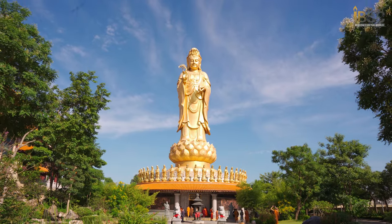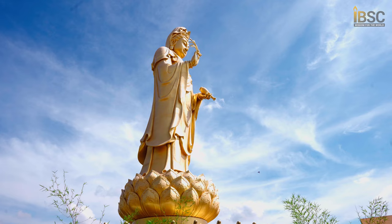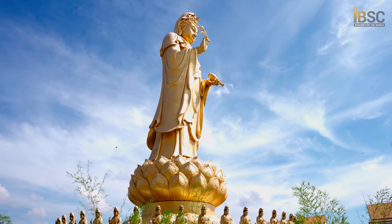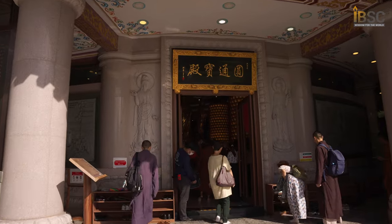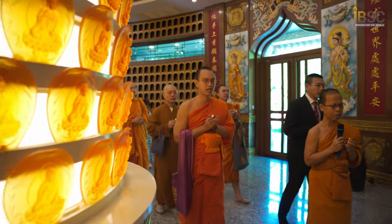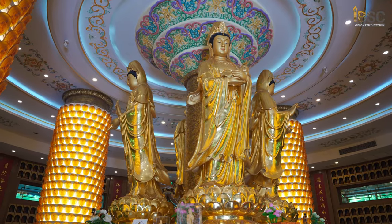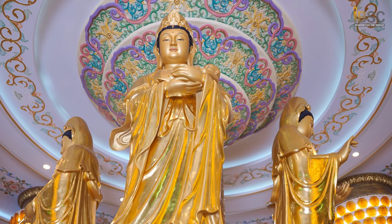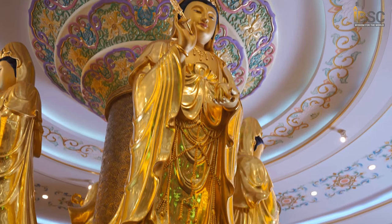There is also the Avalokitesvara Bodhisattva Vihara, featuring a large tall golden Kuan Yin and statues of Chinese gods decorated around the temple. Inside is an air-conditioned room housing the Maekwan Yin statue in four positions — giving birth to a child, giving blessings, offering prosperity, and giving good fortune — placed in the middle of the temple for tourists to worship.